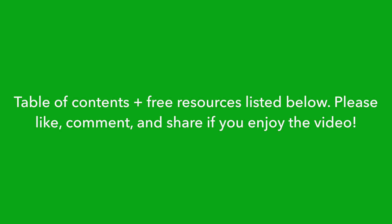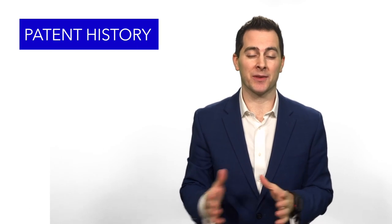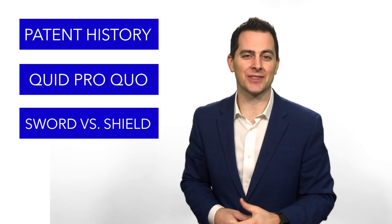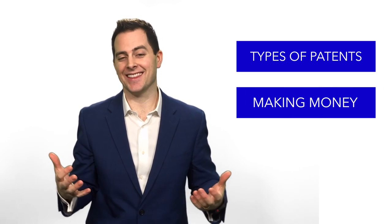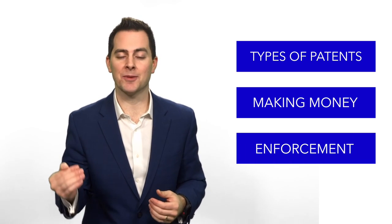The first thing I want to go through is what I'm going to talk about. If you want to jump through — though I urge you to stick with me — we've got a table of contents listed right below. Today I'm going to talk about patent history, the quid pro quo between you the inventor and the U.S. government, the sword versus shield concept, eligibility and patentability, the different types of patents available, how to make money, and how to enforce your rights once you get those valuable patent rights granted in your name.